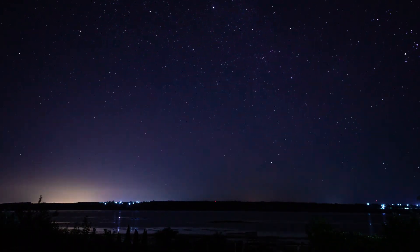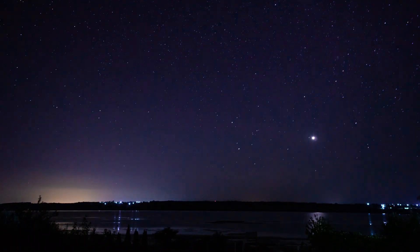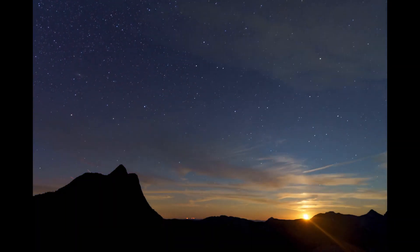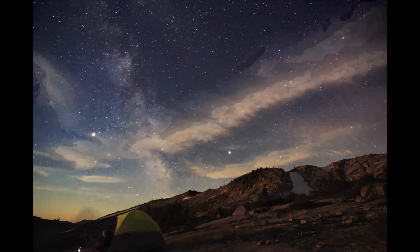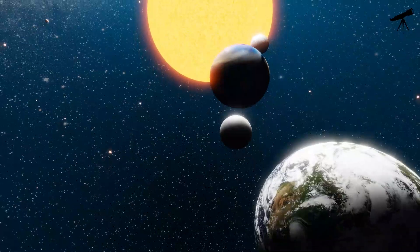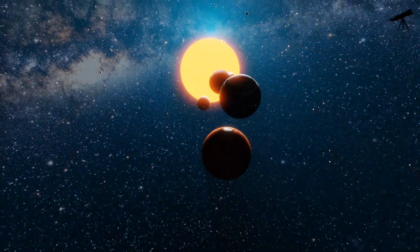Hello, space enthusiasts, and welcome back to our YouTube channel. Today, we have an out-of-this-world adventure in store for you as we embark on a journey to explore how the sun looks from each of the planets in our incredible solar system. Buckle up, because it's going to be an illuminating ride.